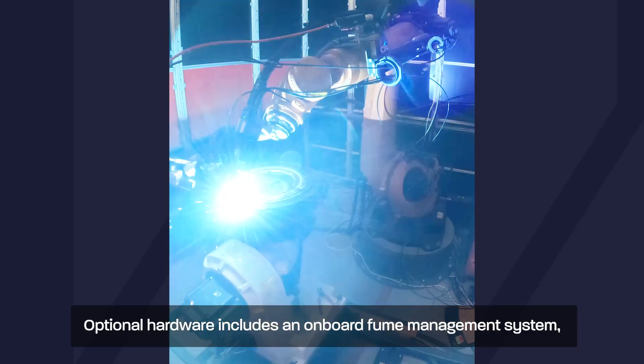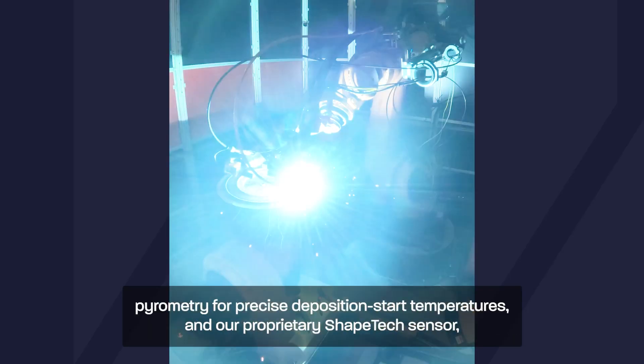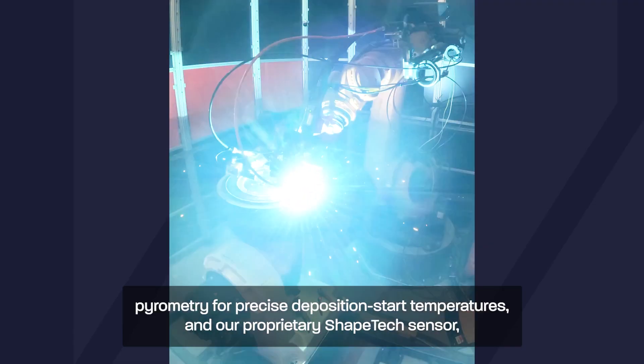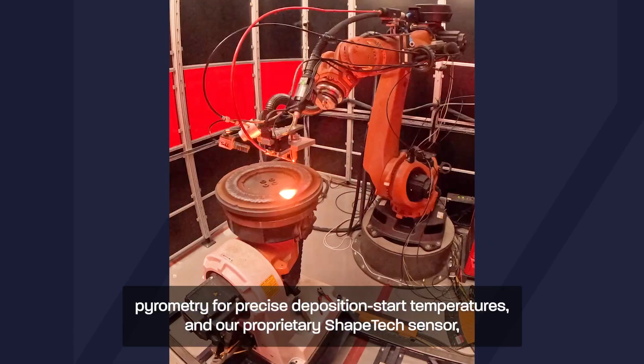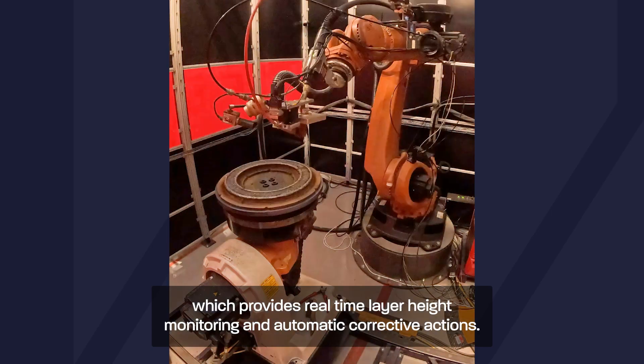Optional hardware includes an onboard fume management system, pyrometry for precise deposition start temperatures and our proprietary ShapeTech sensor, which provides real-time layer height monitoring and automatic corrective actions.